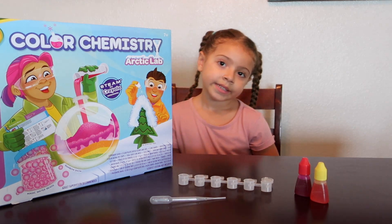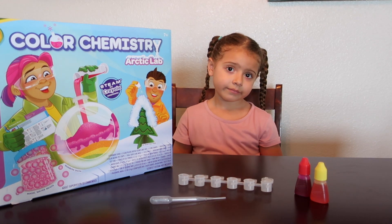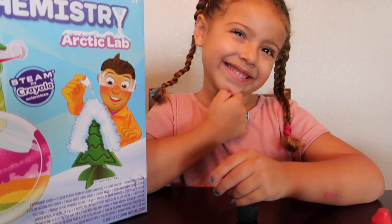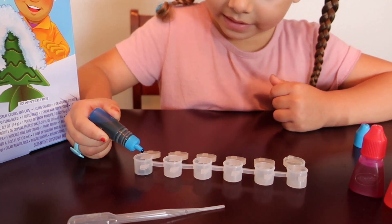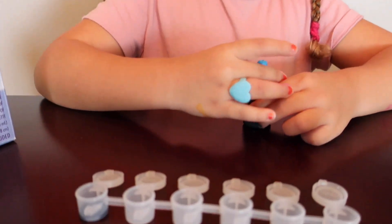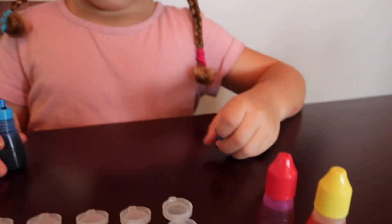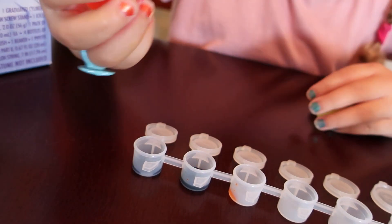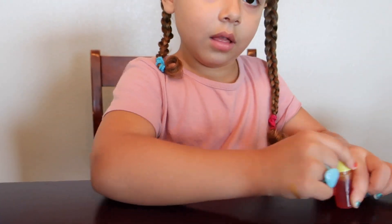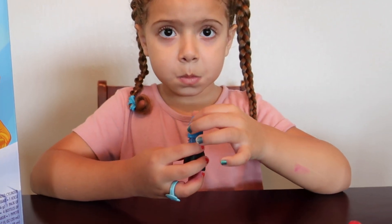We are going to add drops into the canisters and just like the warm colors, we are going to mix some colors, see what we come up with and see if they look cool or warm. For the first canister, Abby is going to add ten drops of cyan. In the second canister we are going to add five drops of cyan and five drops of yellow. Then we are going to add nine drops of cyan to the third canister and one drop of magenta.